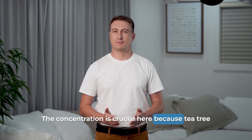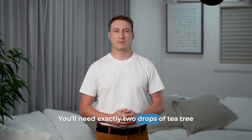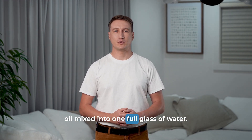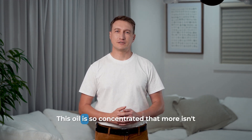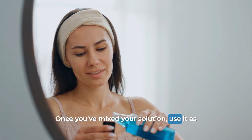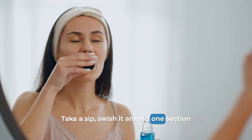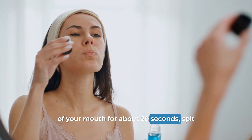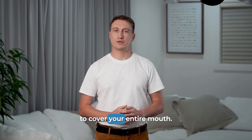The concentration is crucial here because tea tree oil is incredibly potent. You'll need exactly two drops of tea tree oil mixed into one full glass of water — two drops, not more, not less. This oil is so concentrated that more isn't better; it's potentially harmful. Once you've mixed your solution, use it as a mouthwash for one full minute. Take a sip, swish it around one section of your mouth for about 20 seconds, spit it out, then repeat this process three times to cover your entire mouth.